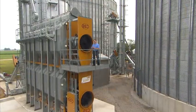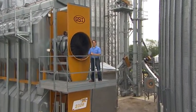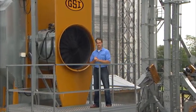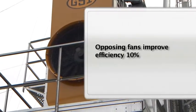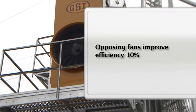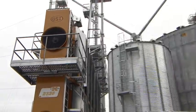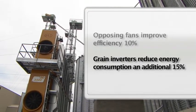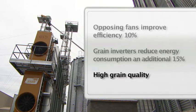The major benefits of the Xtreme dryer are increased efficiency, higher productivity, and higher quality grain. These were documented in research studies conducted by Purdue University. The opposing fan configuration can perform up to 10% more efficiently over the conventional design. The grain inverters can also help reduce energy consumption by another 15%. Plus, these two features combined maintain high quality grain.